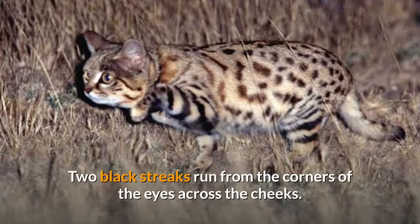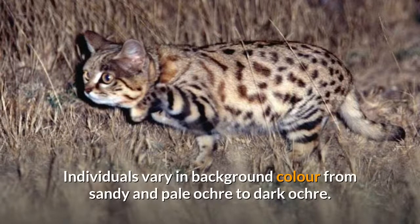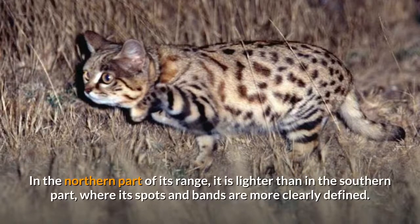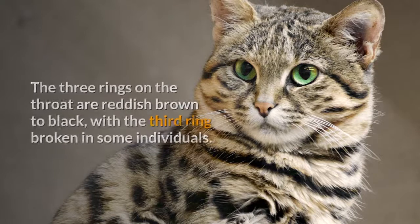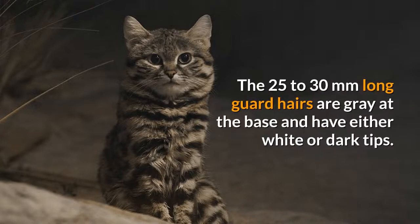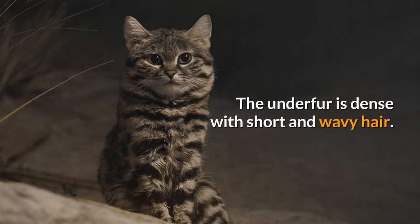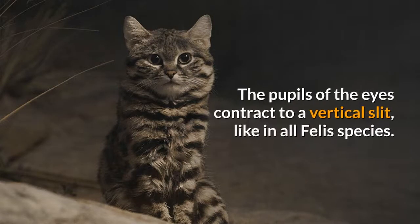Two black streaks run from the corners of the eyes across the cheeks. Individuals vary in background color from sandy and pale ochre to dark ochre. In the northern part of its range, it is lighter than in the southern part, where its spots and bands are more clearly defined. The three rings on the throat are reddish-brown to black, with the third ring broken in some individuals. The black bands are broad on the upper legs and become narrower towards the paws. The 25–30mm long guard hairs are gray at the base and have either white or dark tips. The underfur is dense with short and wavy hair. The fur becomes thicker and longer during winter. The pupils of the eyes contract to a vertical slit, like in all felid species.